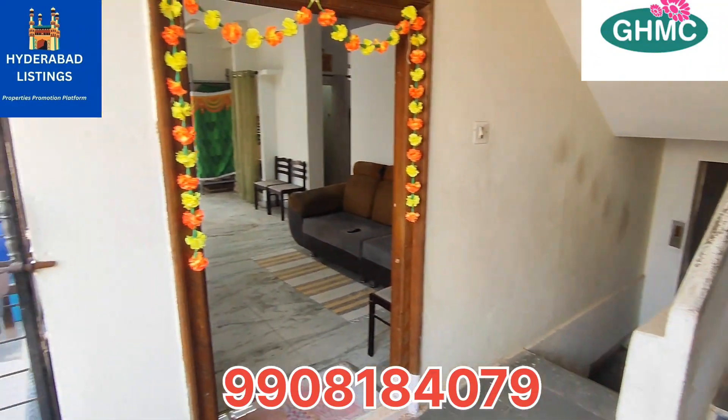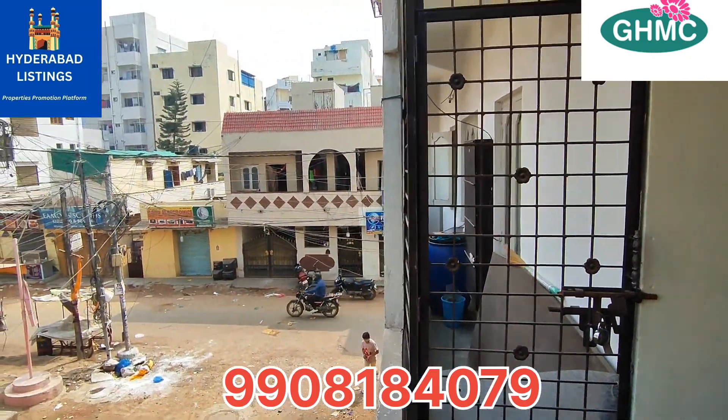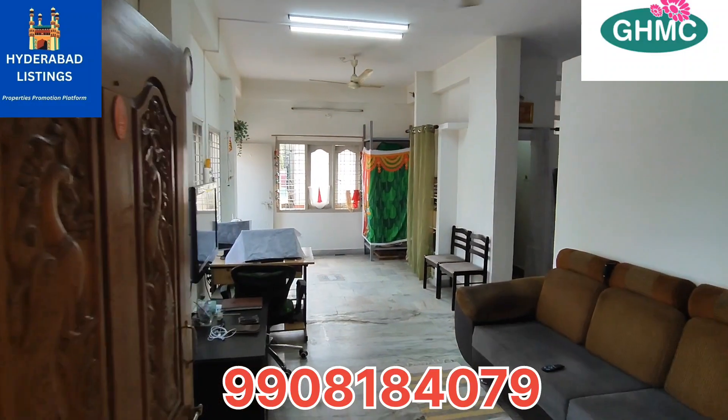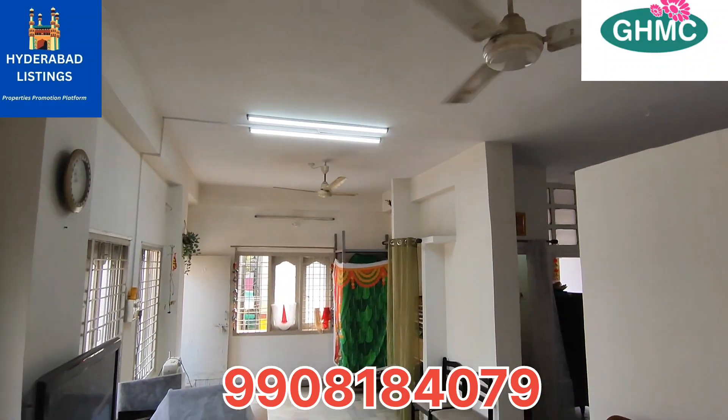This flat is available for sale. You have a 1,010 SFT construction — a 2BHK flat property.